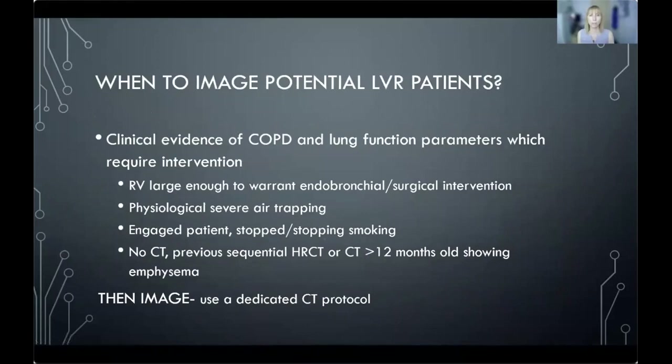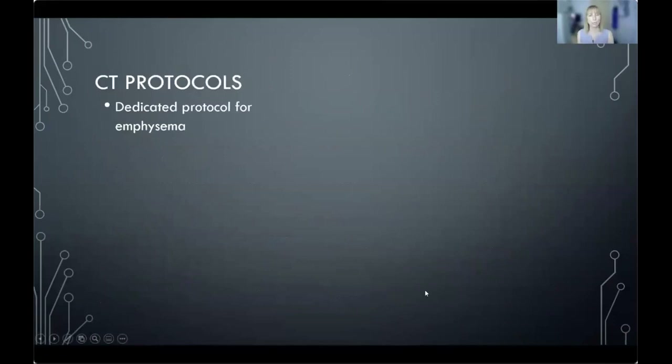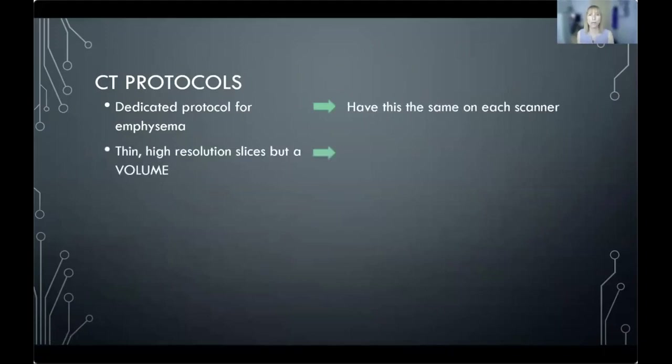When do we image patients potentially needing lung volume reduction? We need clinical evidence they have COPD with lung function parameters suggesting intervention would be of use — the residual volume needs to be large enough, they must have physiological air trapping, and we want patients who have stopped smoking. We wouldn't repeat a CT if they've had a recent good-quality one. We want it to be a volumetric CT, not more than 12 months old, and we want a dedicated CT protocol that's the same on every scanner in the hospital.